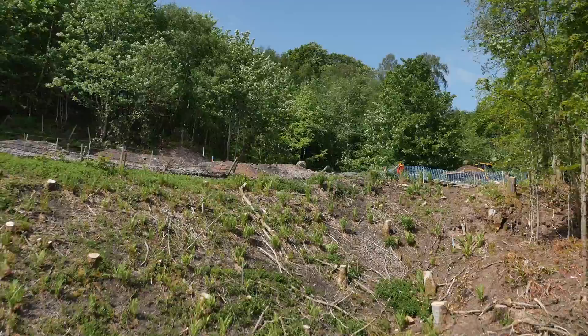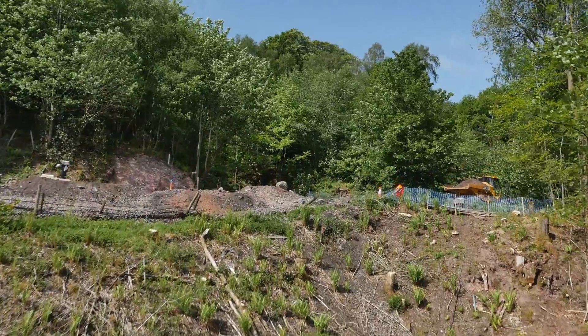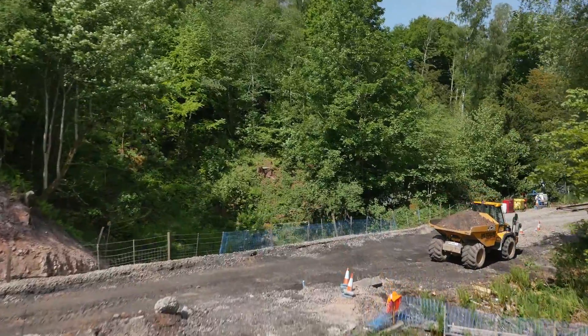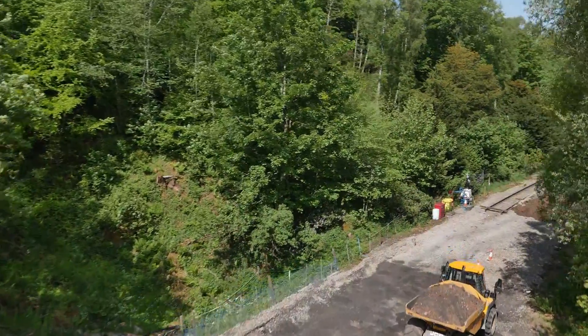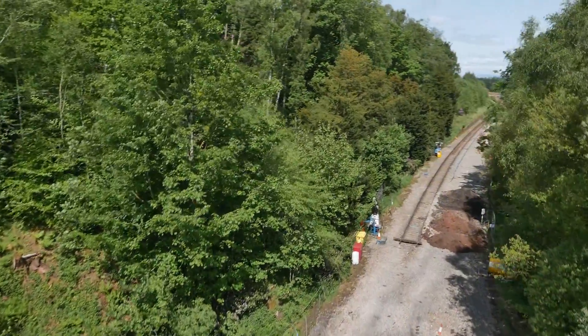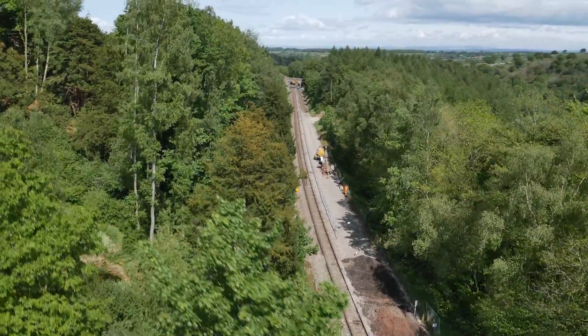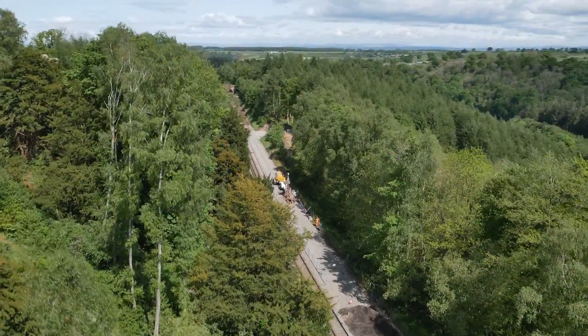We're then going to connect those piles together with a one metre thick slab spanning 75 metres. We're then going to build a retaining wall three metres high above that, which will allow us to build the formation for the railway line and reinstall the railway line again.